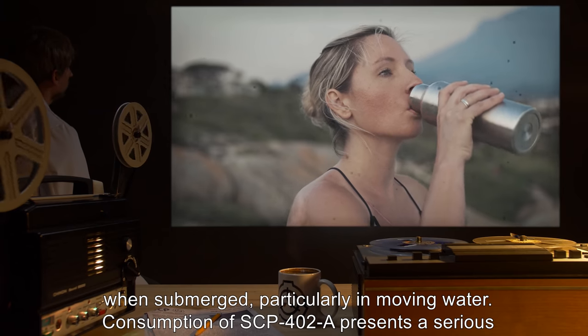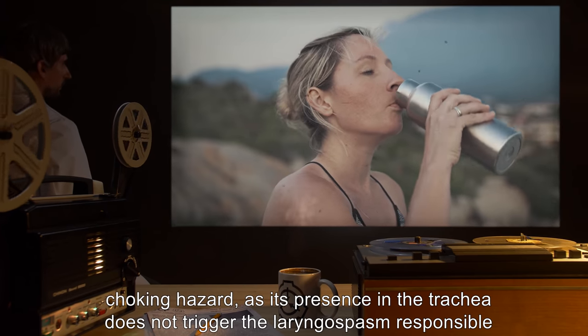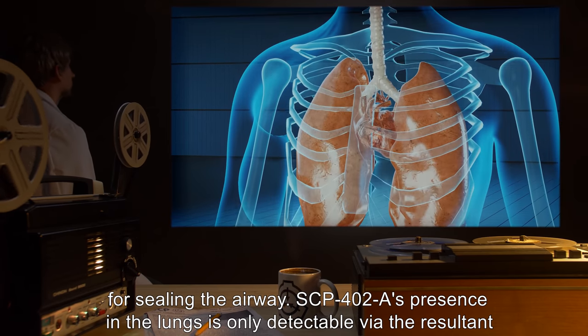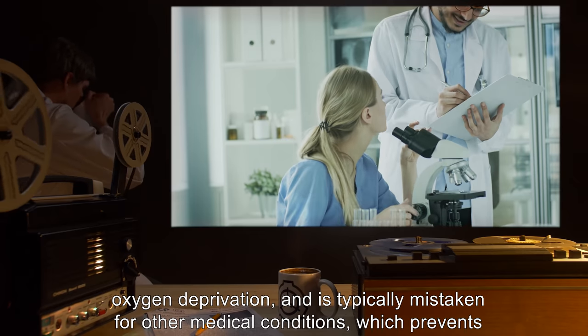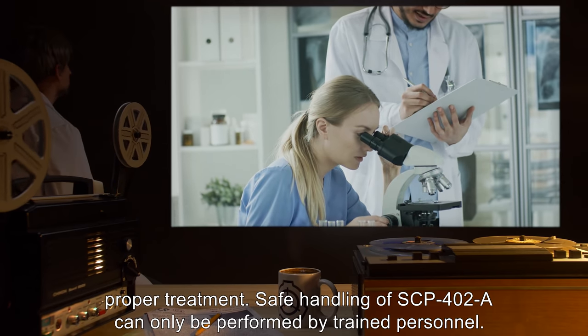Consumption of SCP-402-A presents a serious choking hazard, as its presence in the trachea does not trigger the laryngospasm responsible for sealing the airway. SCP-402-A's presence in the lungs is only detectable via the resultant oxygen deprivation and is typically mistaken for other medical conditions, which prevents proper treatment.